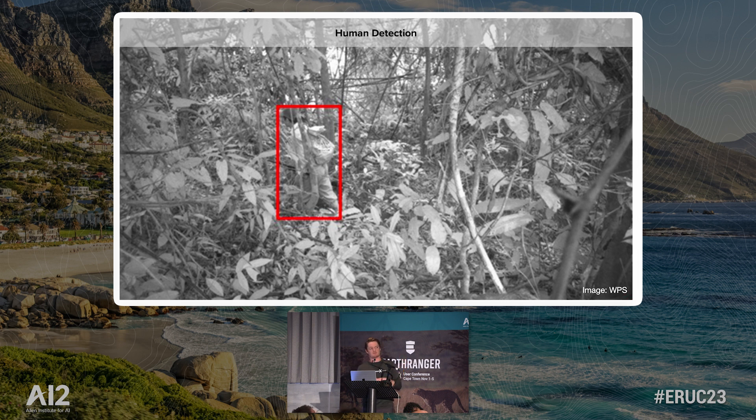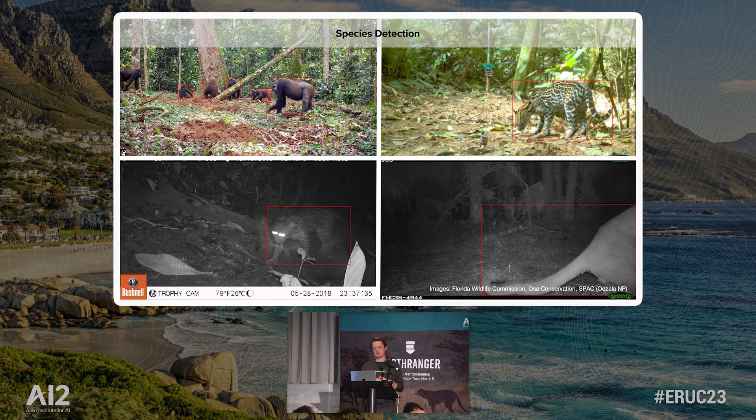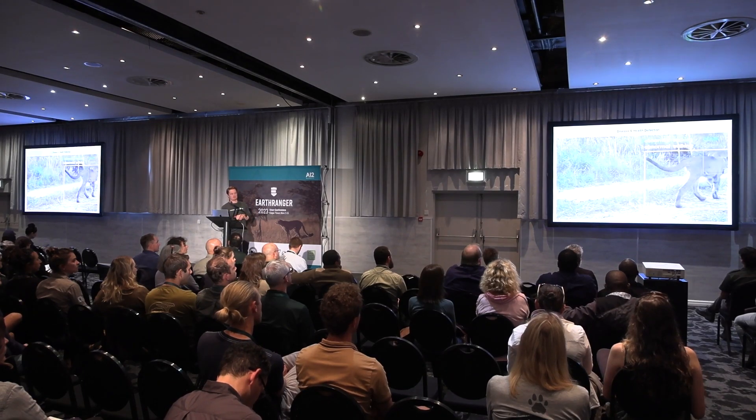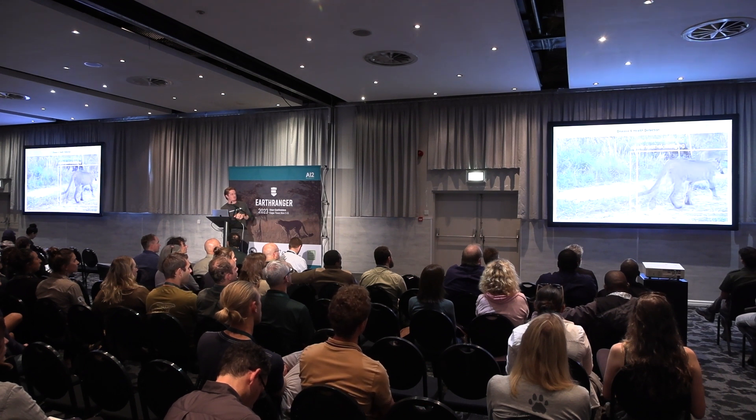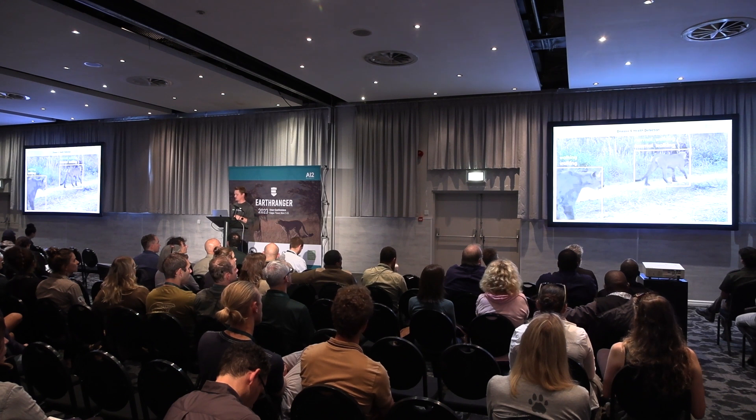We have human and vehicle detection — obviously a common use case for security and anti-poaching scenarios. We also do a lot of species detection. Everyone has a different question, which means everyone needs a different model, so we'll work with you to make those custom models. We're also doing some more cutting-edge research in the behavioral space — for example, the Florida panther, a mountain lion subspecies in the United States, which is affected by a neurological disease that we're able to detect in video from camera trap footage. So we're also pushing into animal health.